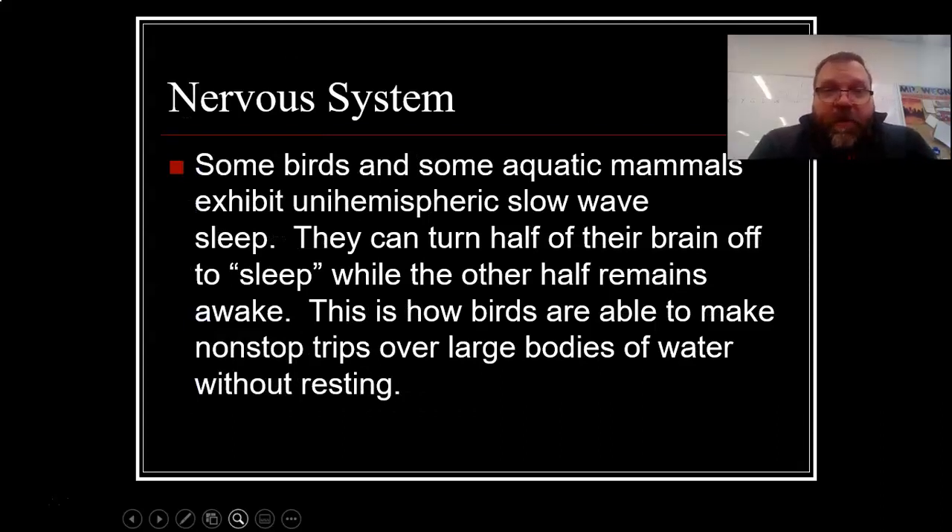Some birds and some aquatic mammals exhibit unihemispherical slow-wave sleep. That means they can literally turn half of their brain off to sleep while the other half remains awake. This is how birds are able to make nonstop trips over large bodies of water. In some migrations, they fly for three or four days — they can take half of their brain, shut it off, let it sleep, and then after a while it pops back on and the other half goes to sleep. Uni meaning one, hemisphere meaning one hemisphere goes into slow-wave sleep while the other is completely active.